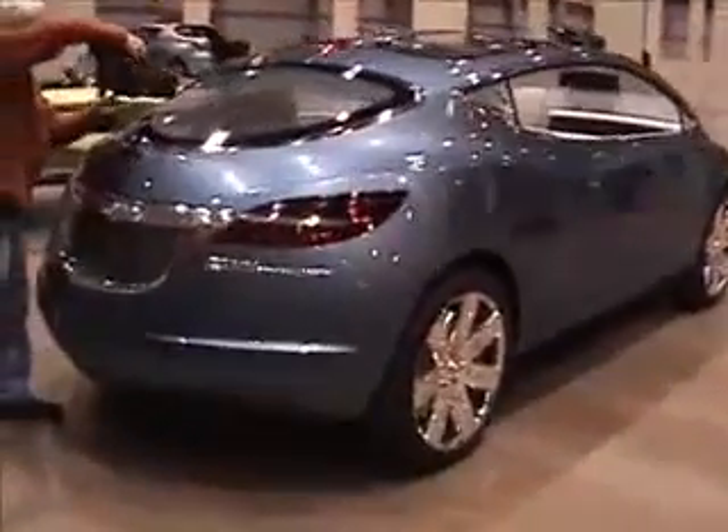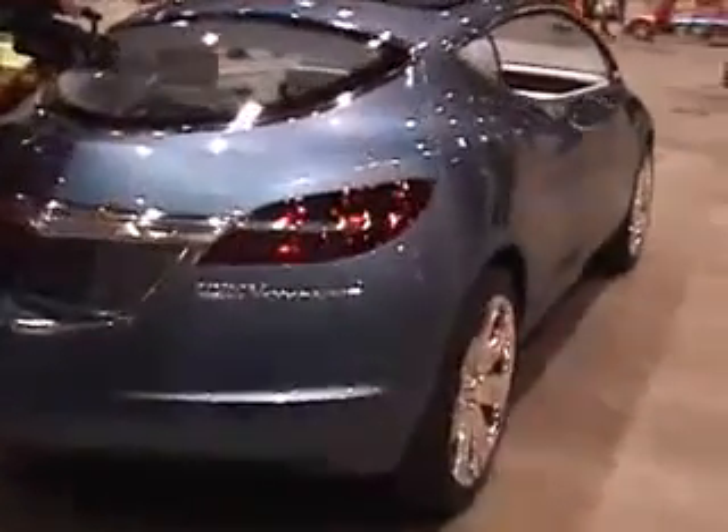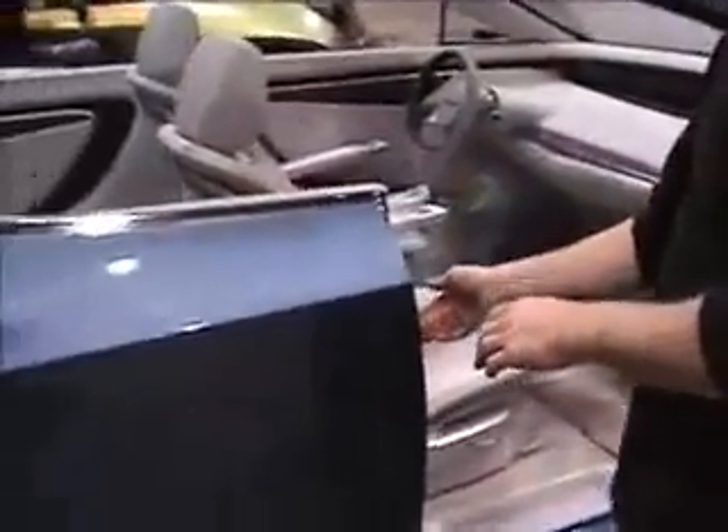I'll get the doors for you whenever you're ready. We're just going to open the doors up for you.